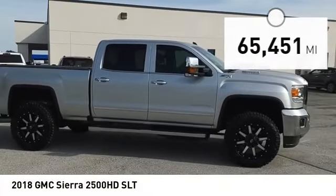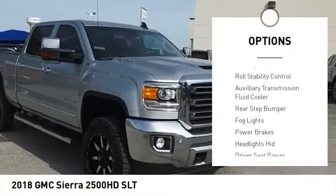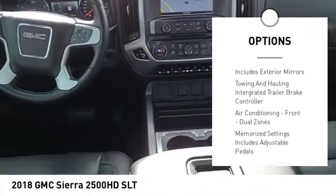Here are some of this vehicle's great options. Power windows with safety reverse. Remote engine start. Cargo bed light. LED. Traction control. Stability control. Roll stability control.